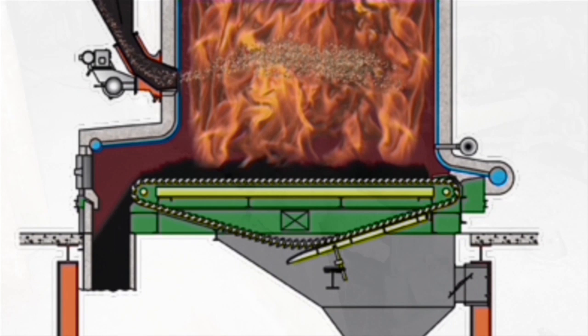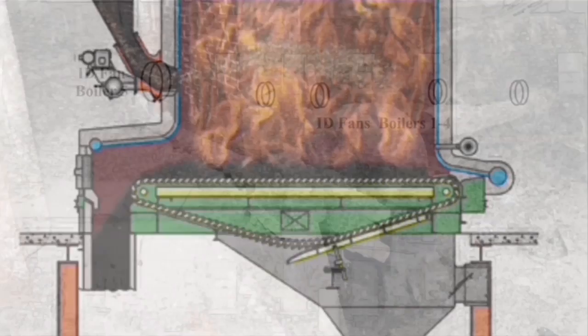Welcome to boiler number five. You might be able to see some of these doors where the operators could check the flame on the grate. This is the Detroit Rotor Grate Stoker — the spreader stoker flings the coal onto the grate and the grate slowly moves towards us, so there's fire on the grate and fire in suspension. From the grate, the ash is conveyed to the ash pit.